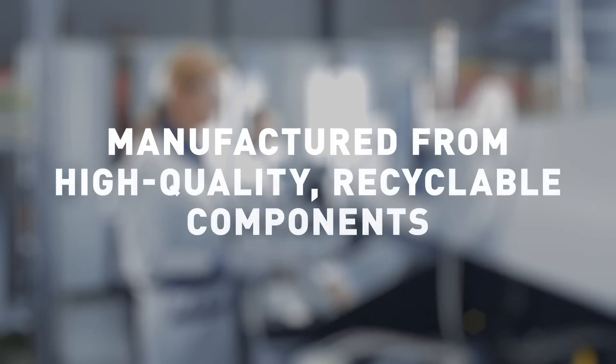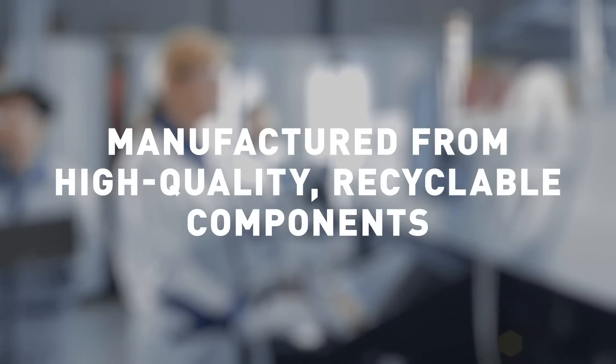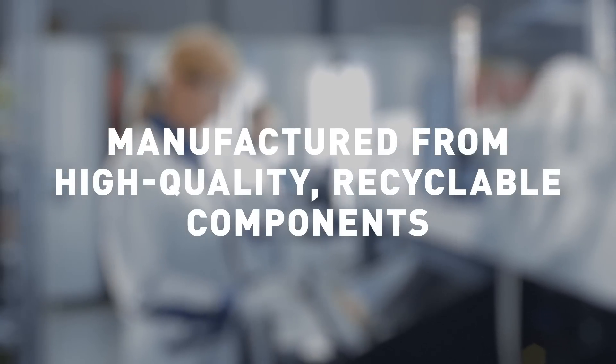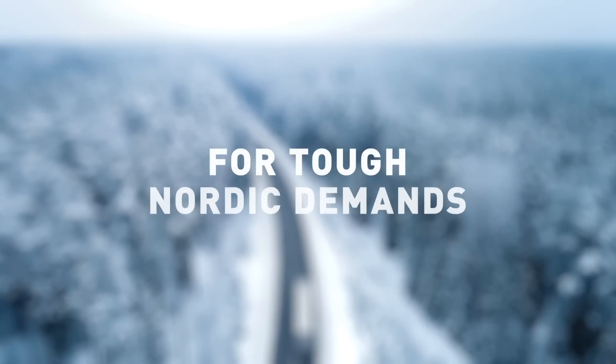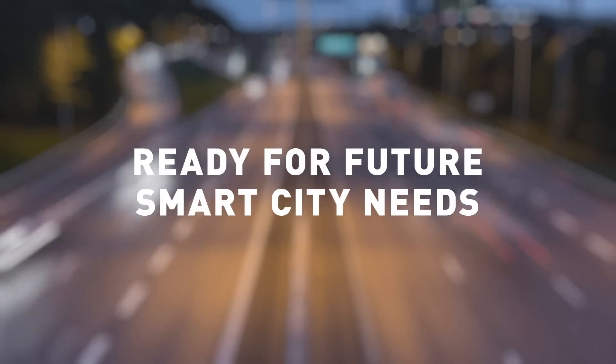Every single Vega Luminaire is carefully manufactured from high quality recyclable components in Finland and individually tested before delivery. That's how we make sure Vega is a sustainable choice for the future.